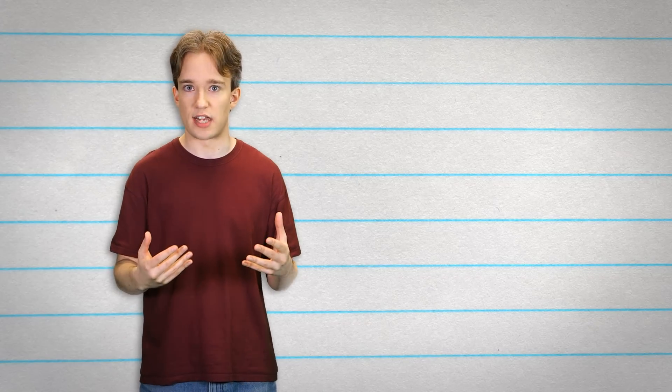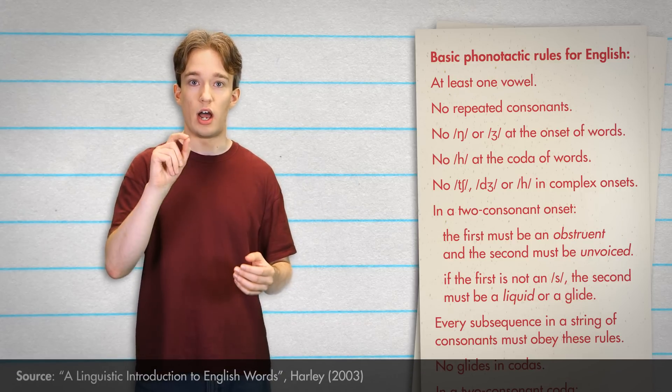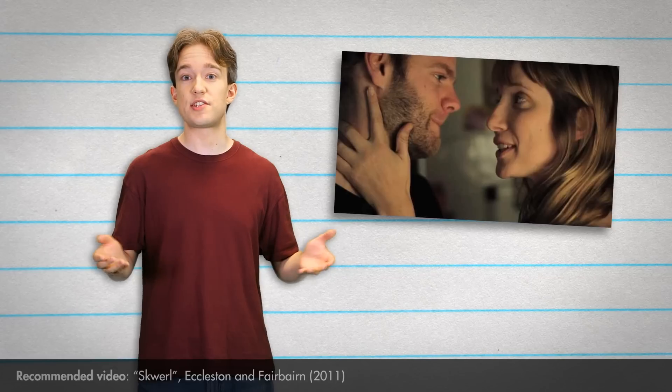Every language has complicated phonotactic rules. Hardly anyone who speaks them knows what they are, but all understand them intuitively if they grew up with that language. And if you want to see what happens when someone really plays with this, check out Squirrel by Carl Eccleston and Brian Fairbairn. It's clappyankrotest and leery set must hear your pad. G'bilt!